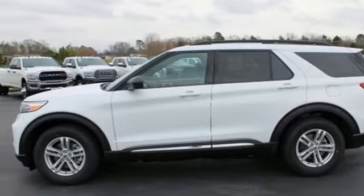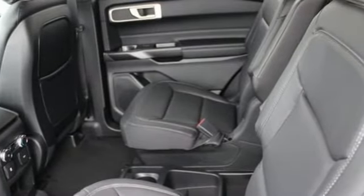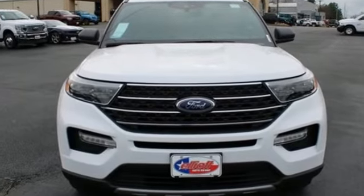Intercooled turbo inline four-cylinder engine, active grille shutters, gas pressurized shocks, and automatic transmission. Ford is America's best-selling vehicle brand. Driving is believing. Test drive it today.